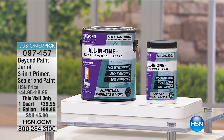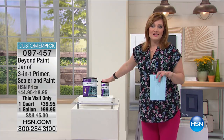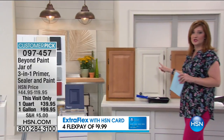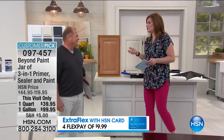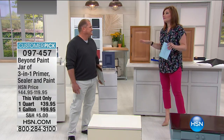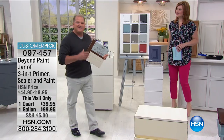We have it in your quart size and your gallon size — the gallon is a customer pick and customer favorite here at HSN. We've got 12 colors to walk through, including exclusive colors. Item number 097-457. We're bringing in Tom Morrell, vice president of sales for Beyond Paint, who has been in the construction industry for well over 25 years, including engineering and interior design. He understands refurbishing and restoring any type of furniture or kitchen and bathroom cabinets. Beyond Paint is our fix — we're so excited to be here on Mother's Day. We're going to save you hundreds and thousands of dollars today with Beyond Paint.